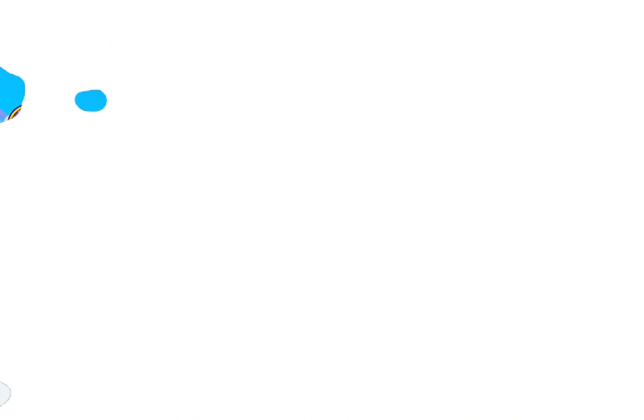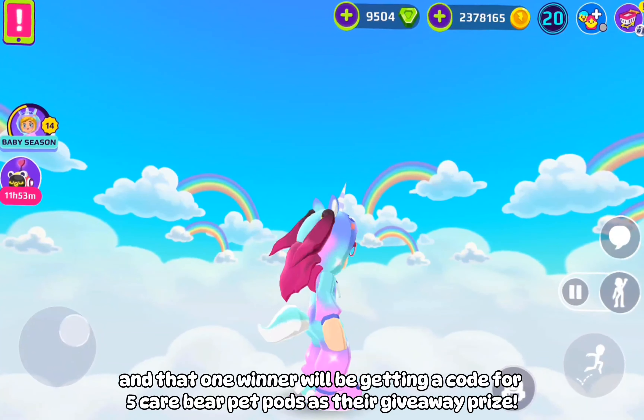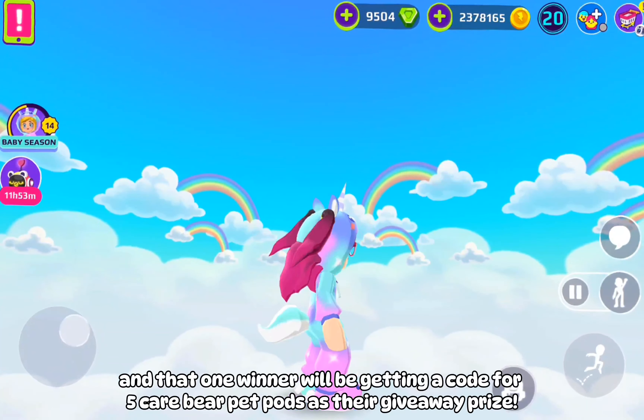Step 1: Subscribe to my YouTube channel — and it's important. Step 2: Follow me on Instagram. Step 3: Follow me on Yeni. Step 4: Leave a comment below and share why winning this giveaway is important to you, or why you want to win this giveaway.